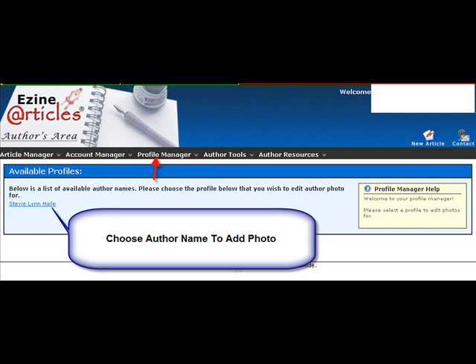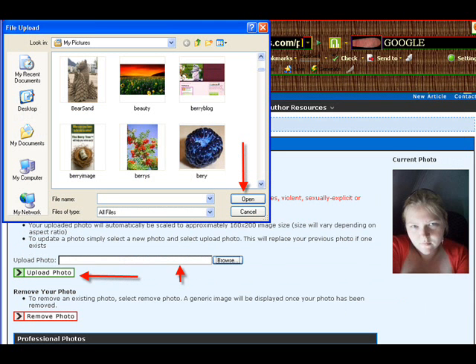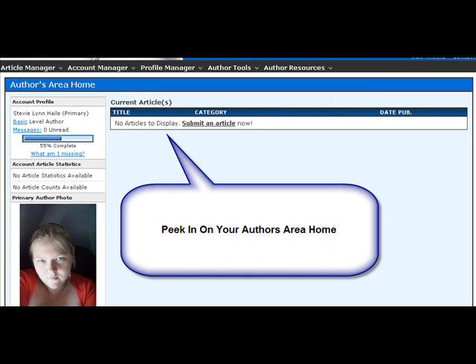You choose your author name to add a photo. When you click under Profile Manager to add a photo, you click again on your name and you'll come here. Then you click the Browse tab, just like everywhere where you add a photo. You'll look in your computer file under Pictures, highlight whichever one you want, and click Open. Your URL will be there, then click Upload Photo — that's it. It also gives you an area to upload 30 professional photos as well.